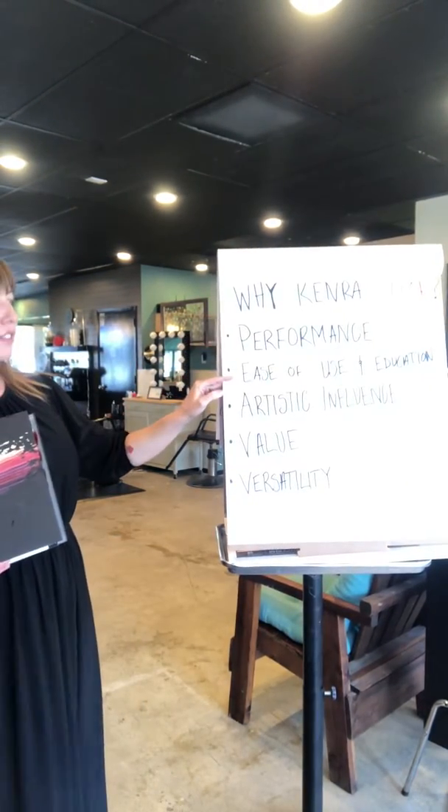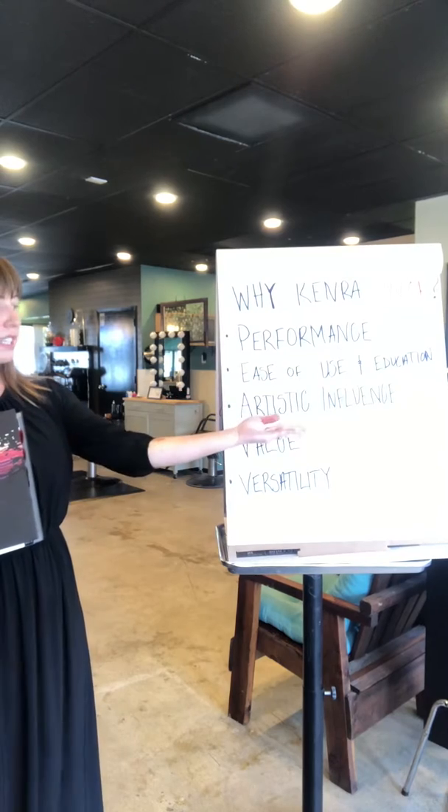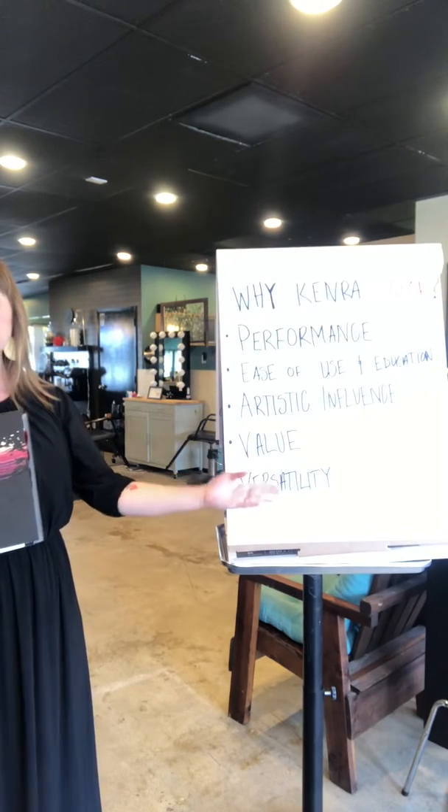Performance, ease of use and education, artistic influence, value, and versatility.